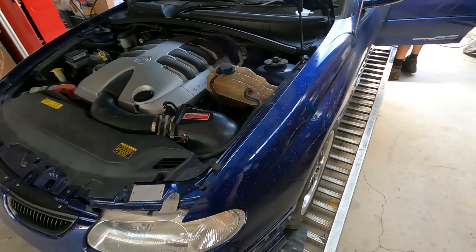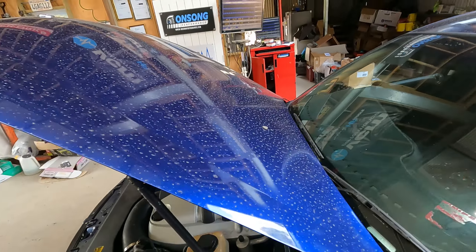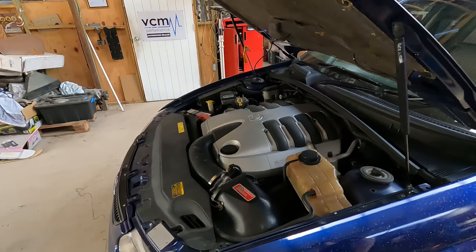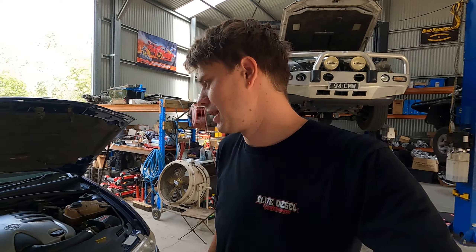Dad's been going ham on the panel work — recently resprayed the bonnet and the roof, it's looking really good. We're getting there with it. At this stage it's going to owe us way more money than it was meant to, and we're probably not going to get the money back for it. So I dare say we're probably going to end up just keeping it and parking it in the shed.